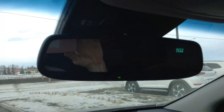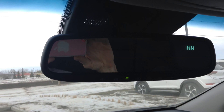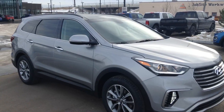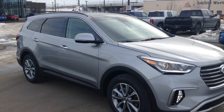Large panoramic sunroof, and of course Hyundai, backed with the best warranty in the business. Electronic dimming rearview mirror with compass display and HomeLink for garage door remotes. V6 engine and great styling — power and performance all readily available with your Santa Fe XL.